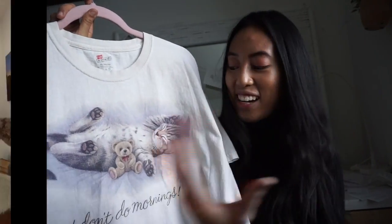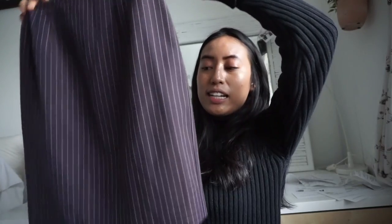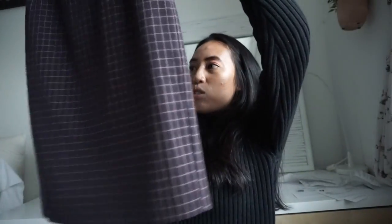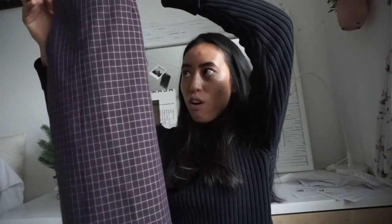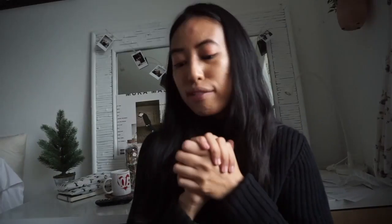My favorite graphic shirt I got says 'I don't do mornings' with a cat on it — not a cat person but it's still a cute picture, very vintage-feeling. I also found a skirt that would look great with that graphic tee. It's a vintage grid-pattern skirt — reminds me of Brandy Melville — high-waisted, A-line shape, great to wear with graphic tees or dressed up with a corset.